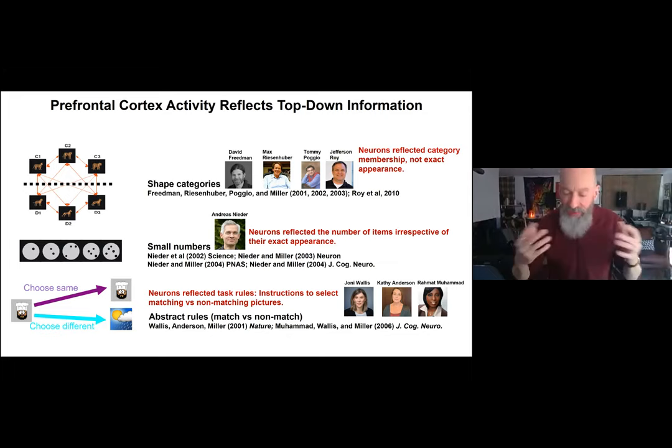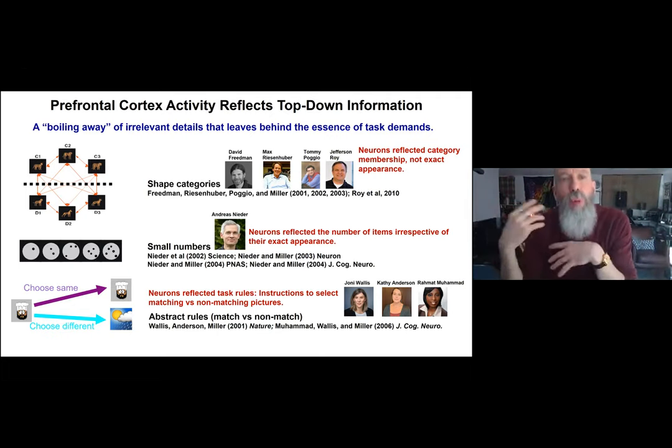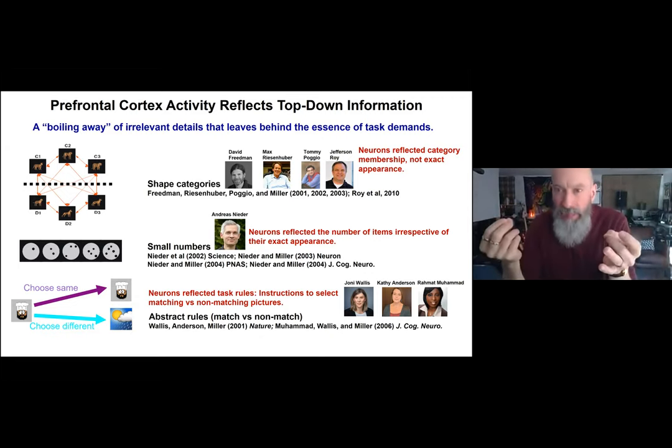Across a number of studies, we found that the prefrontal cortex seems to be the apex of a cortical process where irrelevant details are boiled away — details not important for the task at hand — leaving behind the representation of the essence of the task demand.